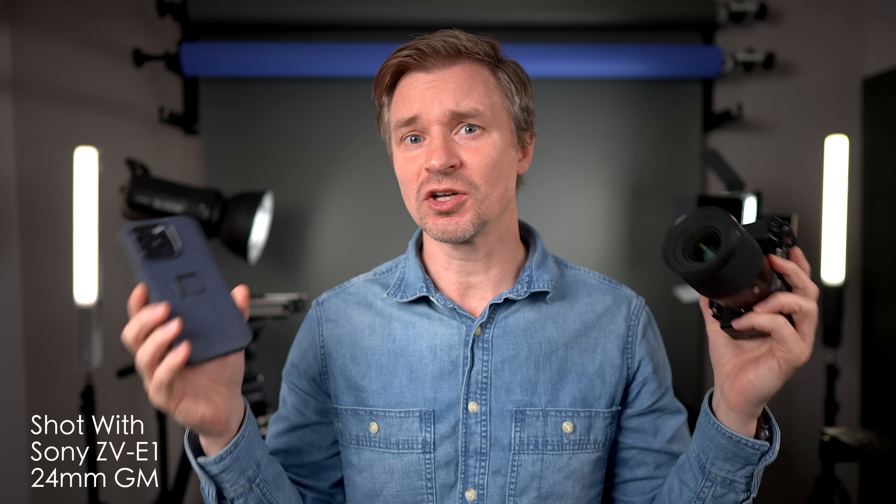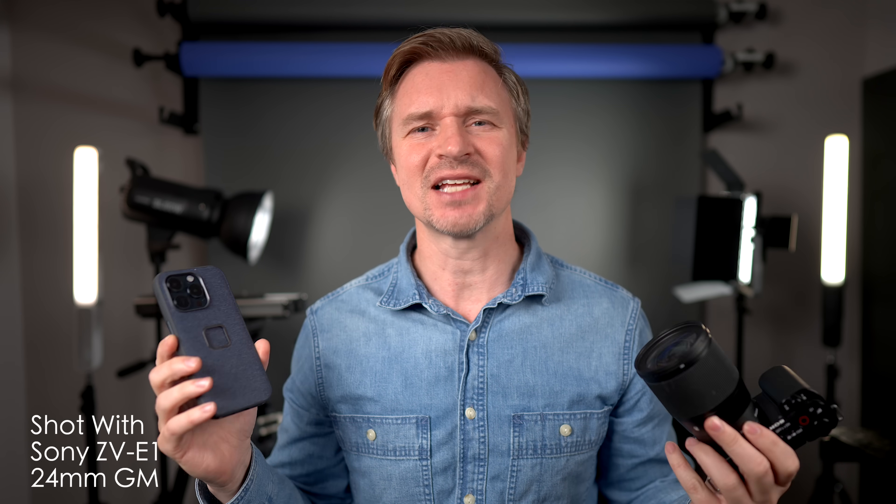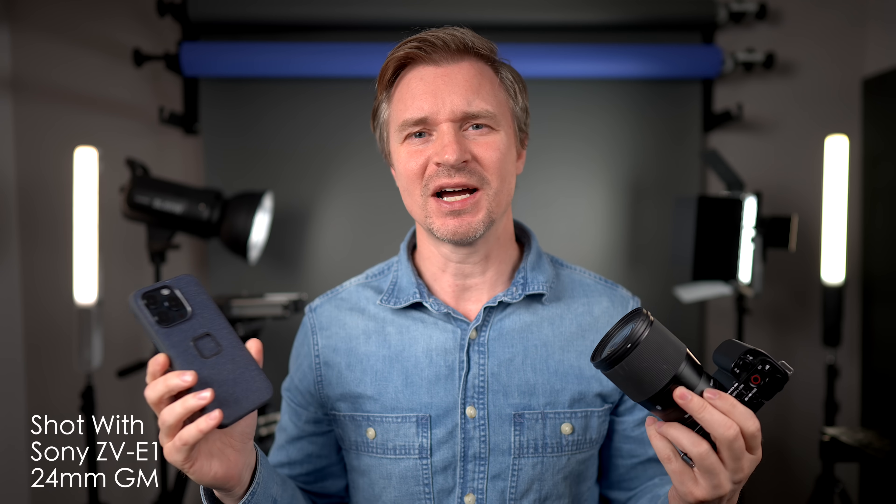I know Blackmagic has also put out a new app and that does make things even better for the iPhone these days — I will also talk about that. But first, let's just get into some tests and I will show you some side-by-side footage.